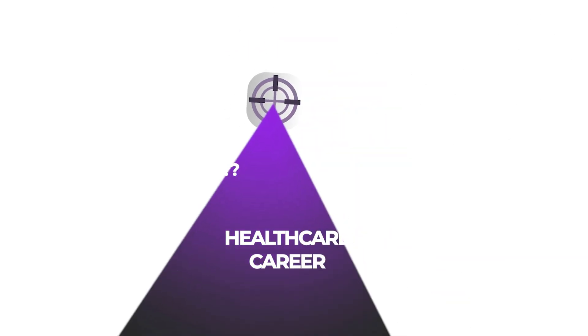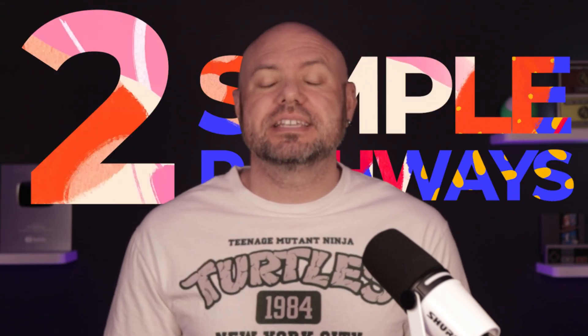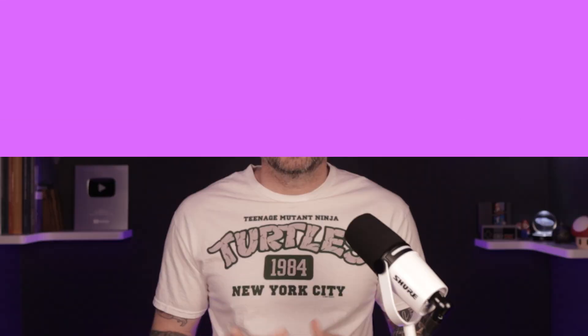Do you want a stable, great-paying healthcare career without a degree? Then stick with me. In just five minutes, you'll discover how you can become a sterile processing technician with zero formal education required and two simple pathways to get certified fast. Hey everyone, I'm Brandon the Sterile Guy, and this video will help you get started on your pathway to a successful career in healthcare.